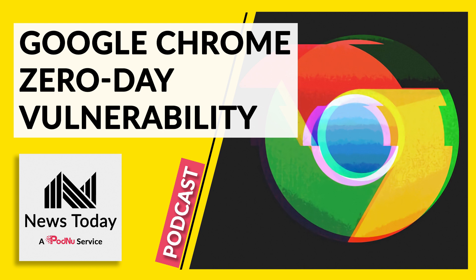CVE-2022-1096 is a type confusion in V8 vulnerability, but not much is known about it. This refers to the JavaScript engine in both Google Chrome and Microsoft Edge, both of which are based on the Chromium open-source project. It is up to Google now to decide whether or not to make the information public.